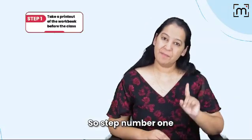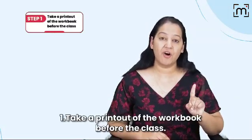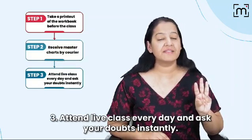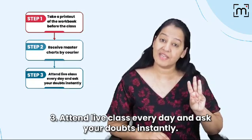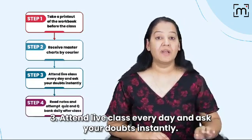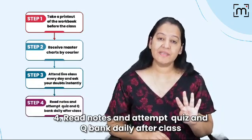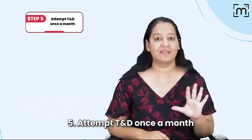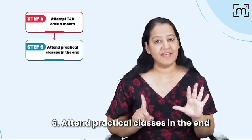Step 1: Take the printout of the workbook before the class. Receive Master Charts by courier. Attend live class every day and ask your doubts instantly in the live class only. Read notes and attempt quiz and question bank every day after the class. Attempt TND once a month. Attend practical classes in the end.